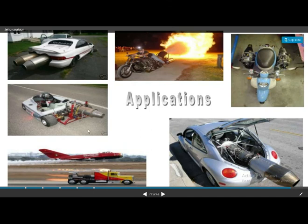These are the different applications of gas turbine engines. In some foreign countries, they are also used in trucks and cars.